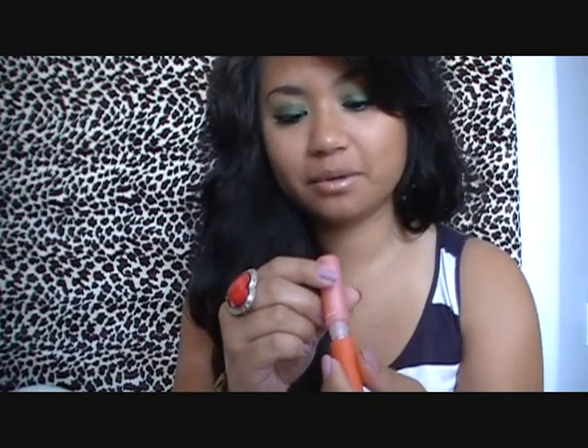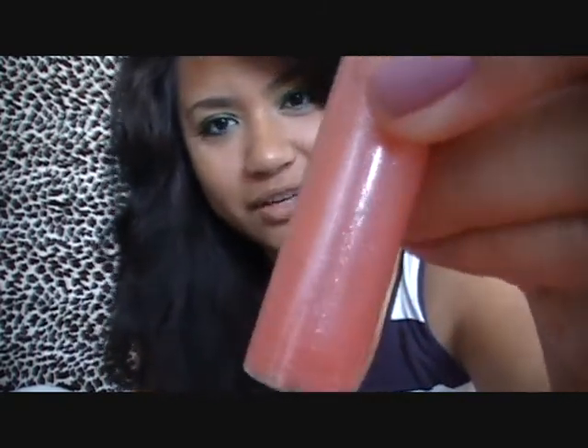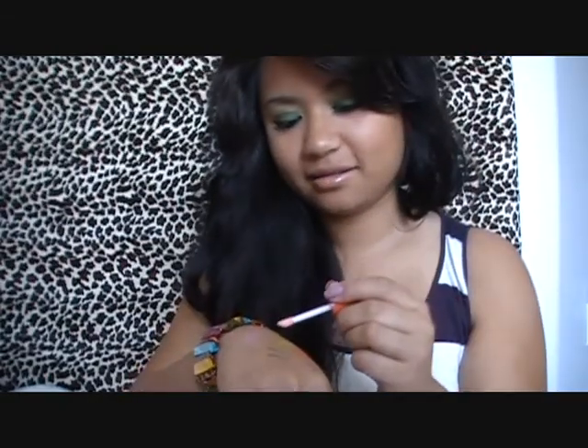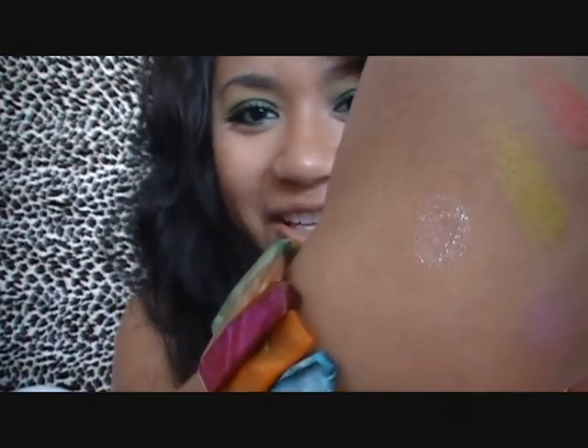I got two lip glasses and these lip glasses are crazy beautiful. This one is called Easy Lounger — it's the one I'm wearing right now. It's like a baby watermelon pink with silver. That's the best way I could describe it. You can see all the sparkles in it. It's really pretty.